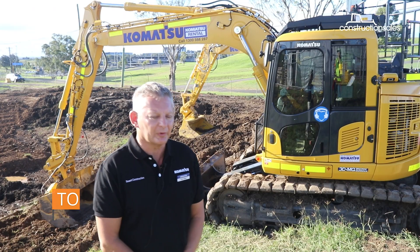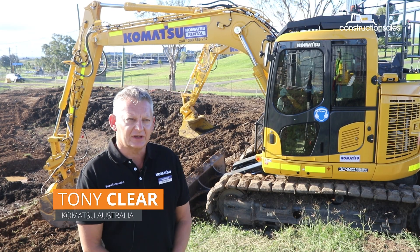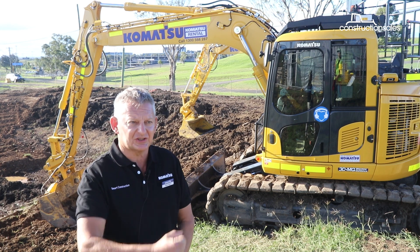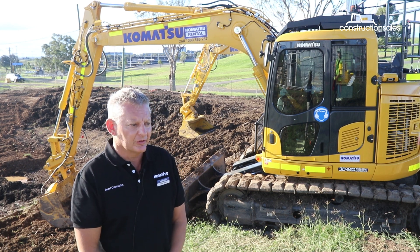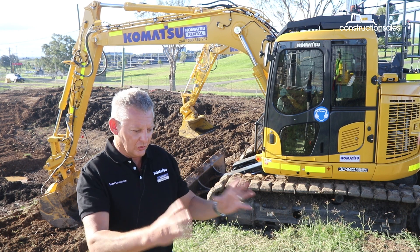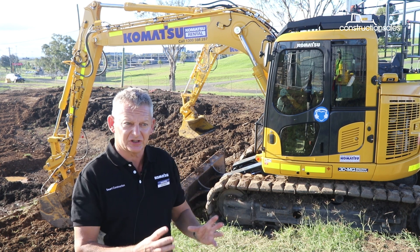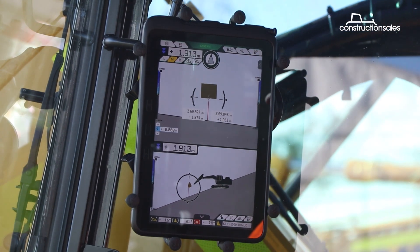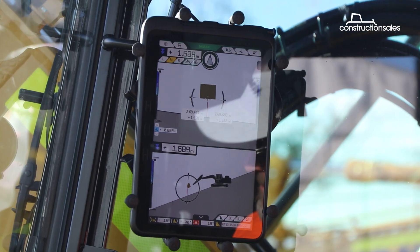The machine guidance allows you to operate on a site without having to have survey pegs, without having to have a laser, without having to have a grade checker standing next to the machine. The user has on the screen a 3D machine model of what has been designed, and he's operating to that, guiding it himself.